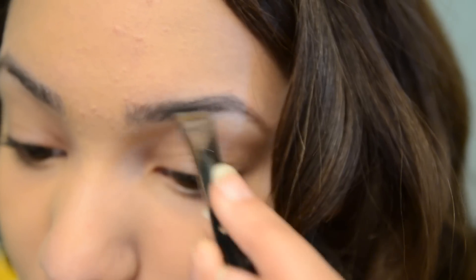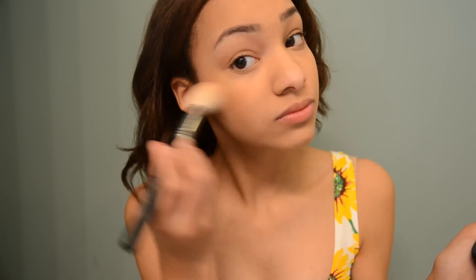Now I gotta have that brow game strong, so I just fill it in with this elf brow filler — whatever it's called. Eyebrows on fleek. Then I go ahead and put on a berry blush. I just really like it; it brings out my tone very well.